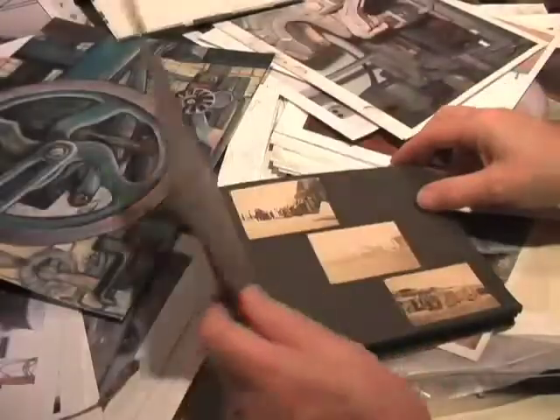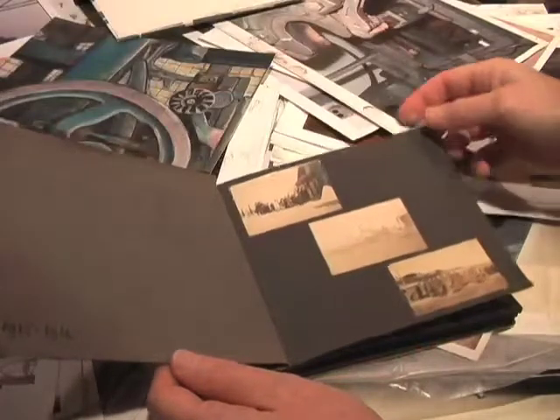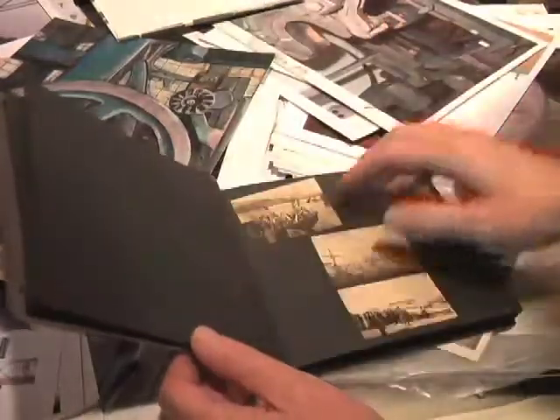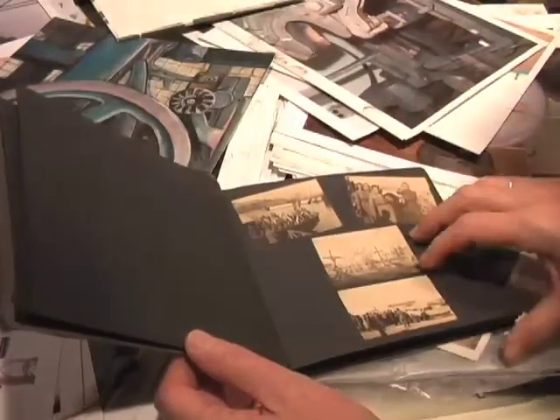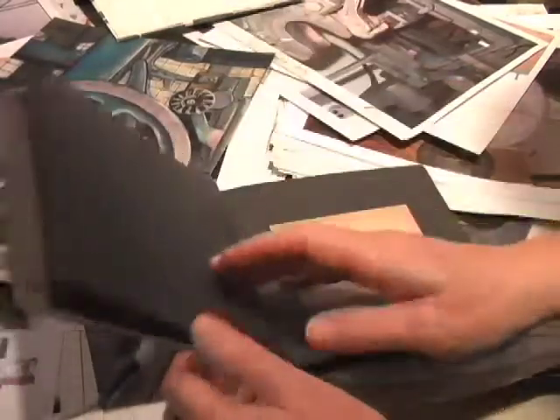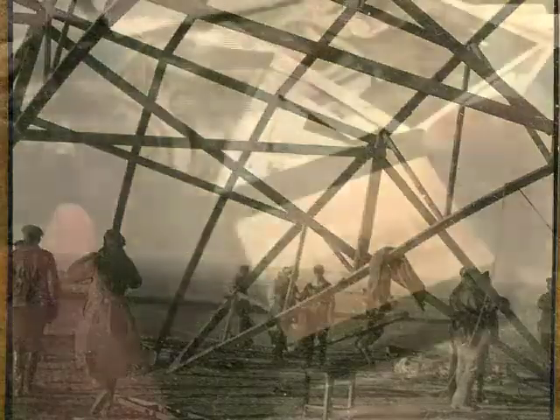Other images I had stored away began to suggest themselves. Several years ago, I found three scrapbooks with photographs from the Ukraine during World War I, and had always wanted to do something with the powerful images I found in them. So I began to bring in that imagery as I developed my studies.